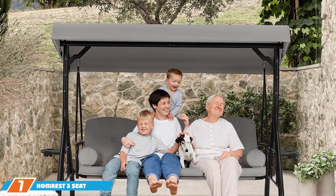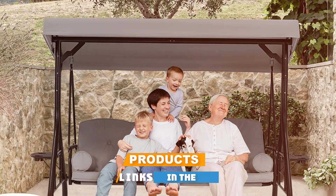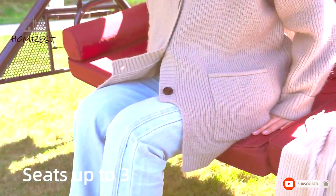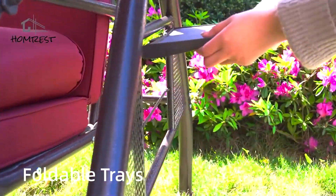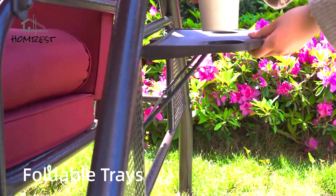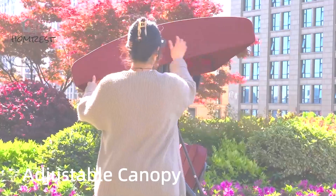Finally, the number 7 position is held by the Home Rest Three Seat Outdoor Porch Swing in Gray. This product is a versatile option that blends comfort with durability. Featuring a robust metal frame with a sleek gray finish, this swing is designed to withstand various weather conditions, while adding a touch of sophistication to your outdoor space. It supports up to 660 pounds, making it suitable for families or groups. The swing is equipped with plush, cushioned seating covered in high-quality, fade-resistant fabric.